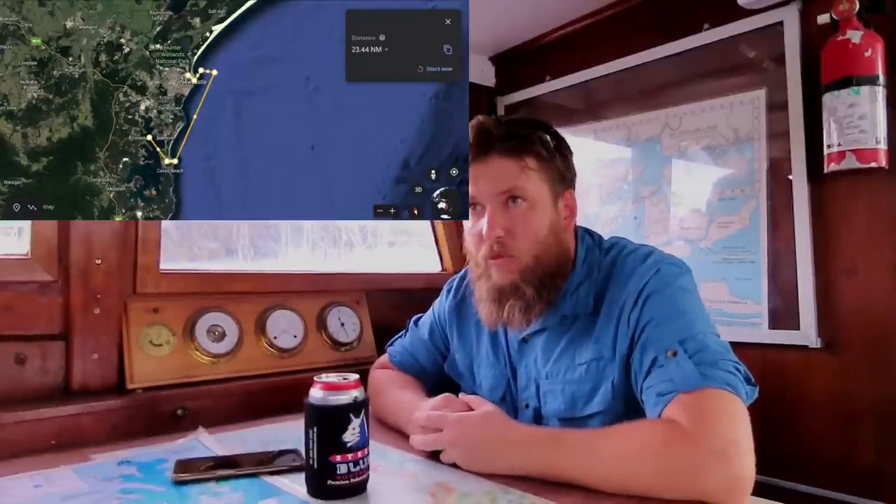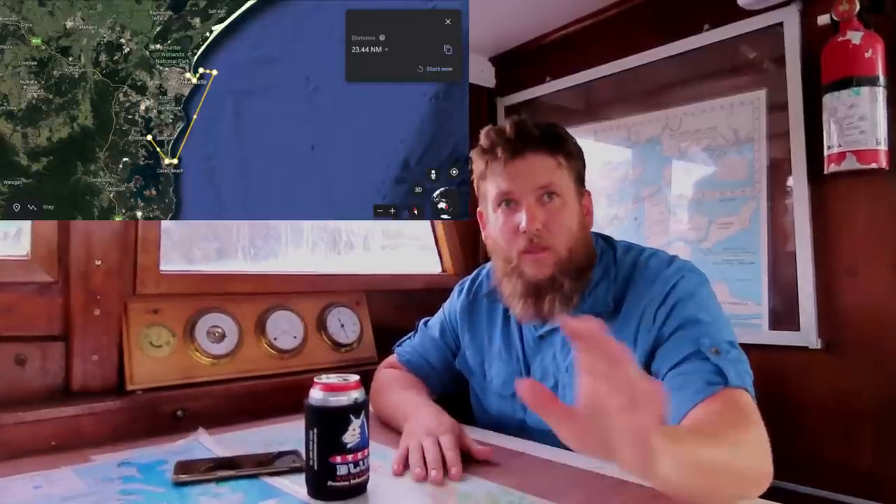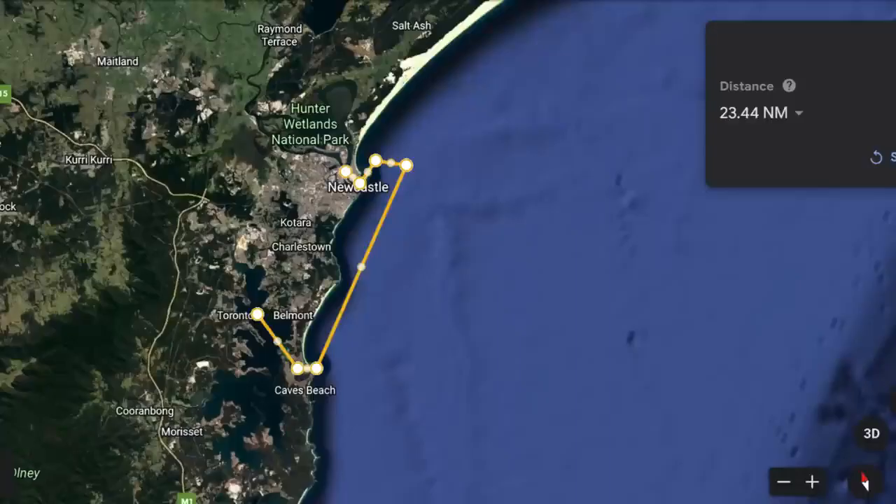Then realistically I've got about 3 hours of constant running and I'll hit Newcastle Harbour. I may or may not go in — it really depends on how the boat's going, how the weather's going, and how I'm running on fuel burn. But Newcastle Harbour is a really good safe port and a really good safe haven.